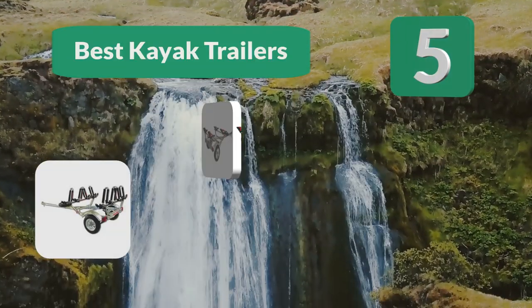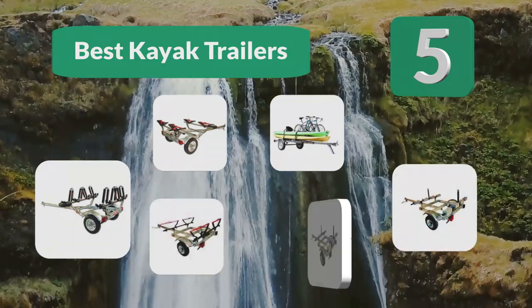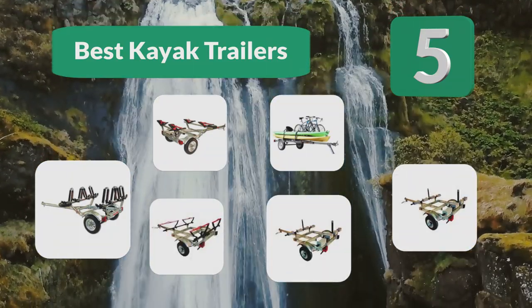Top 5 best kayak trailers. Getting the best two kayak trailers is a great way to transport the whole family's boats.